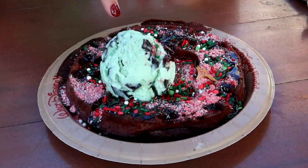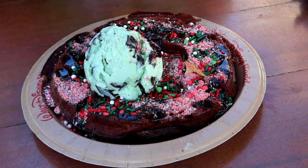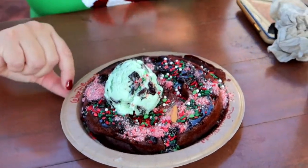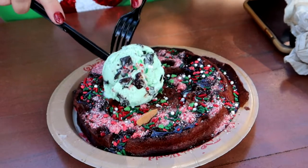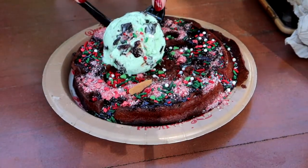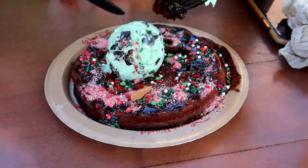Now we are over at Sleepy Hollow. Every holiday season they always have a flavored Belgian waffle with some kind of ice cream. Today for the Christmas season they have a red velvet waffle with peppermint sprinkles, peppermint dust, chocolate sauce, and mint chocolate chip ice cream. I look forward to their seasonal waffles every year, so we'll see if this lives up to my expectations — I'm very picky with my waffles and ice cream.